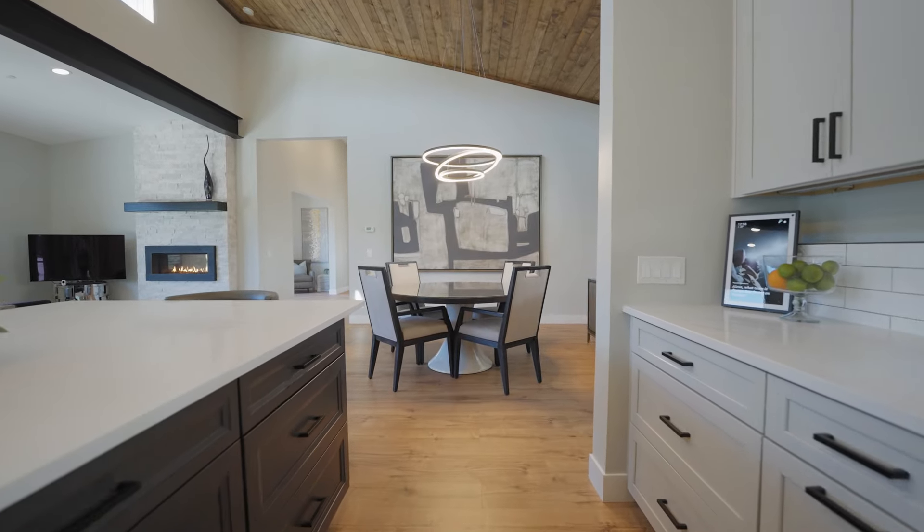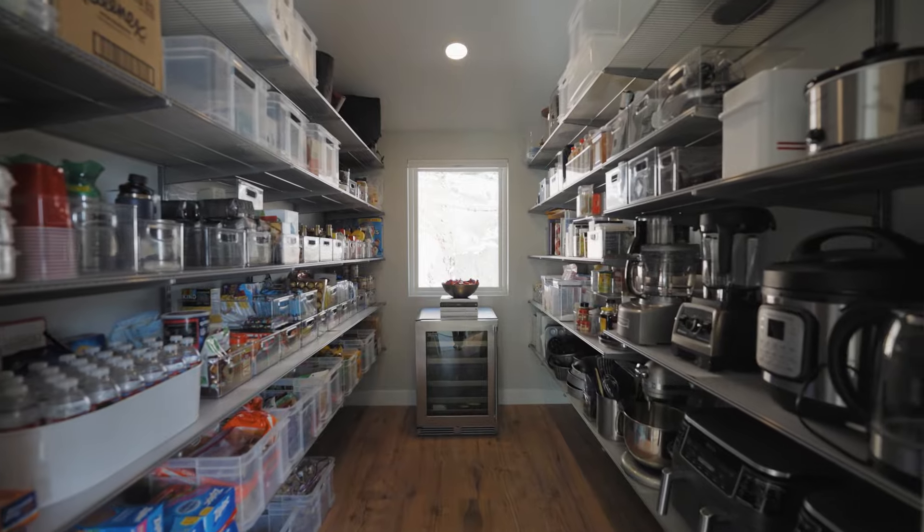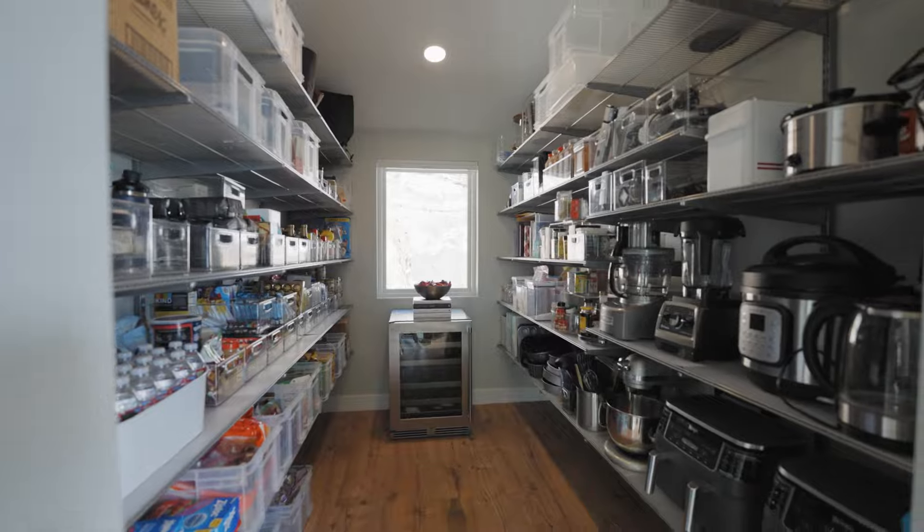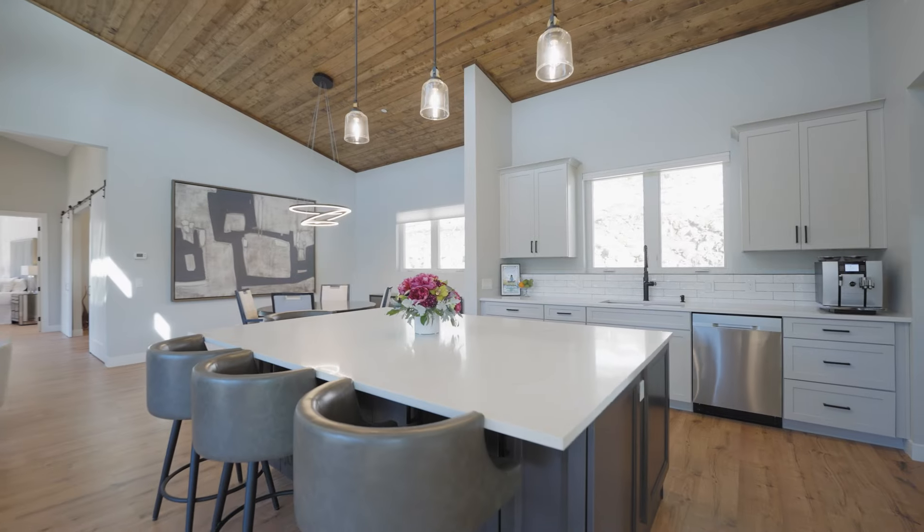The builder designed a pantry that we could only dream of, with custom alpha shelving installed, making it a space that holds everything and more.